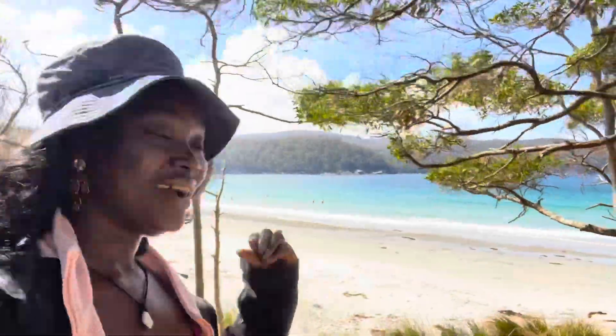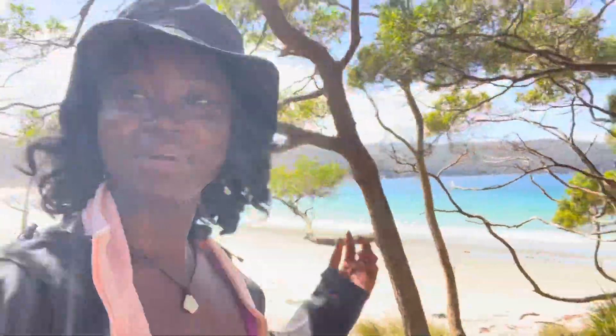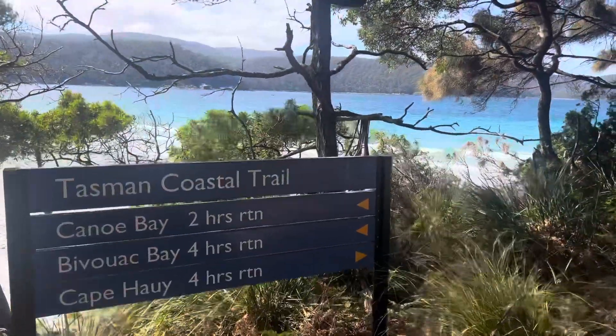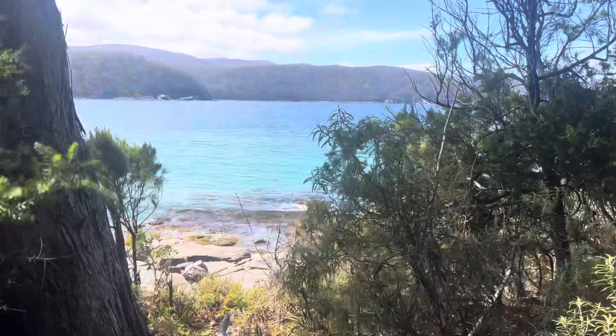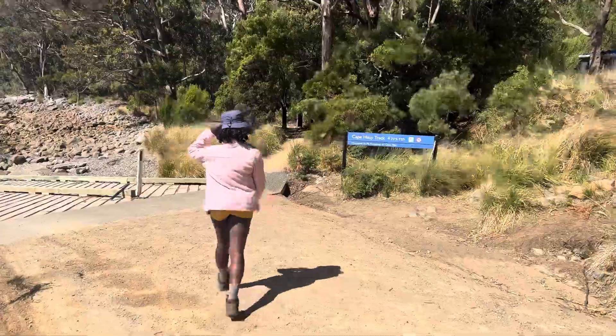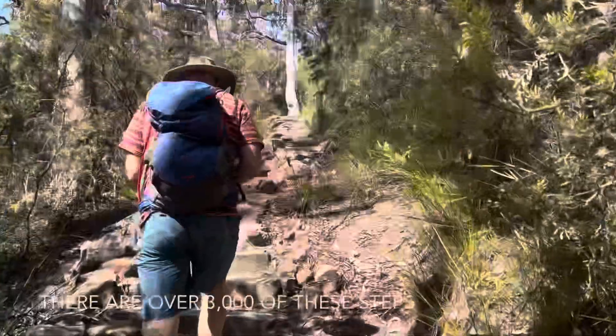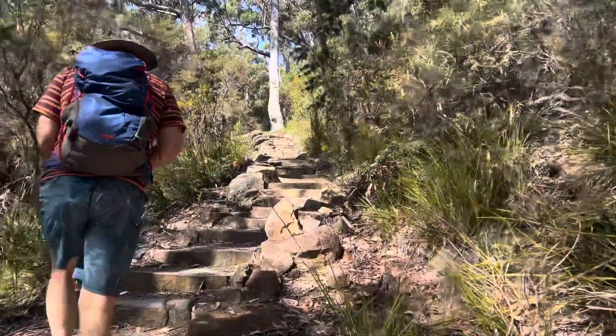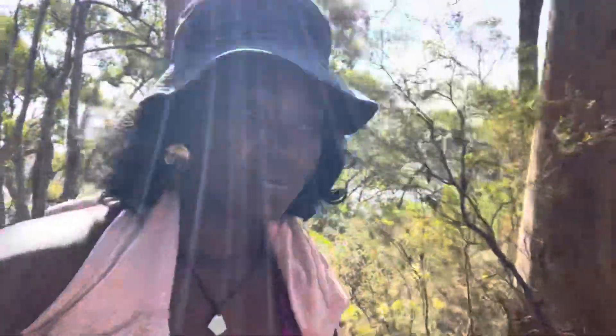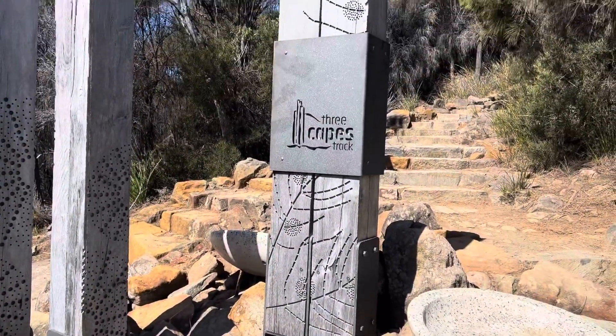This is our first day in Tasmania and I'm pretty excited with what I'm seeing already. These are the stairs that I've heard a lot about. This hike seems to be a popular one because I haven't seen a lot of people returning. This hike leads to the tree top track.